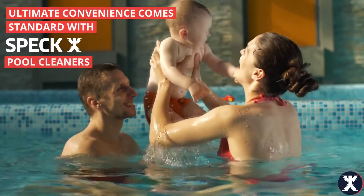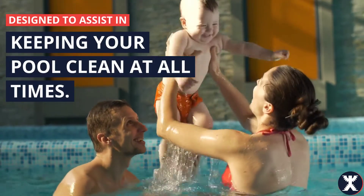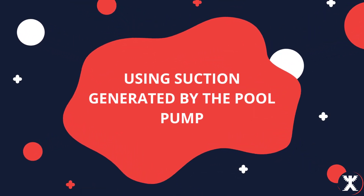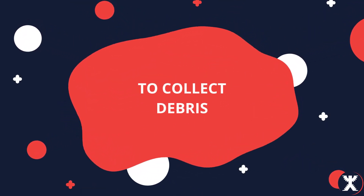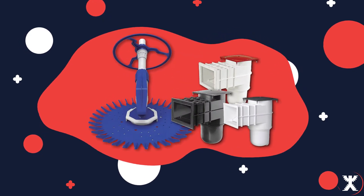Ultimate convenience comes standard with Speck pool cleaners, designed to assist in keeping your pool clean at all times. Using suction generated by the pool pump to collect debris and make pool cleaning effortless, these devices deliver truly effortless maintenance.